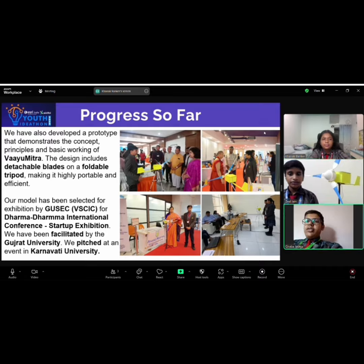Now I will talk about the progress done so far. We have developed a prototype that demonstrates the core concepts, principles, and functionality of Vayu Mitra. The design features detachable blades on a foldable tripod, making it both highly portable and efficient. Our model was selected for recognition at the Dharma International Conference Startup Exhibition and was also recognized by Gujarat University. Additionally, we pitched our idea at an event hosted by Karnawati University.